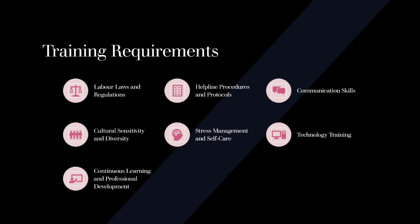Continuous Learning and Professional Development: Encourage ongoing learning and professional development opportunities for helpline staff. This can include workshops, seminars, webinars, and access to relevant resources to stay updated on labor laws, emerging issues, and best practices in helpline operations.